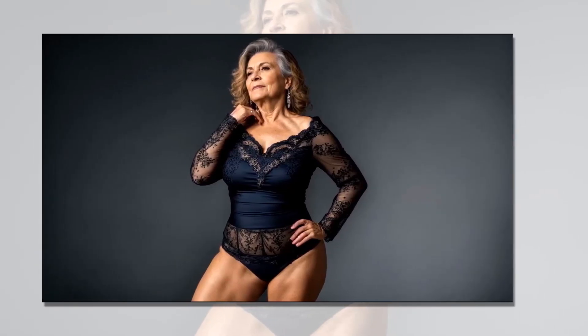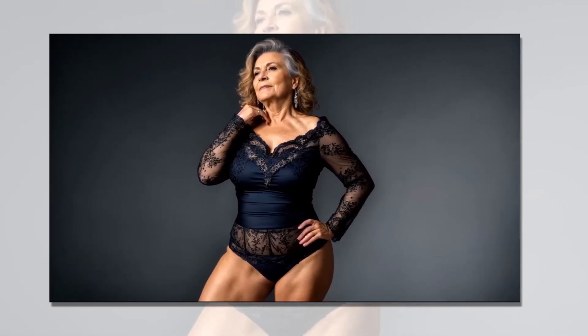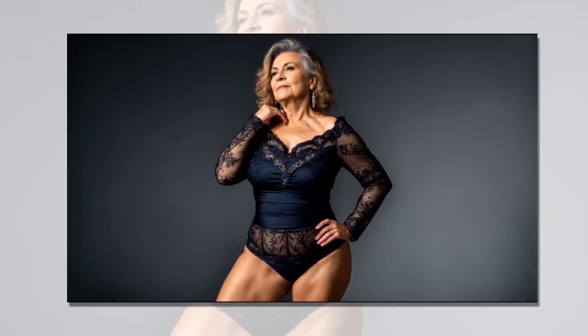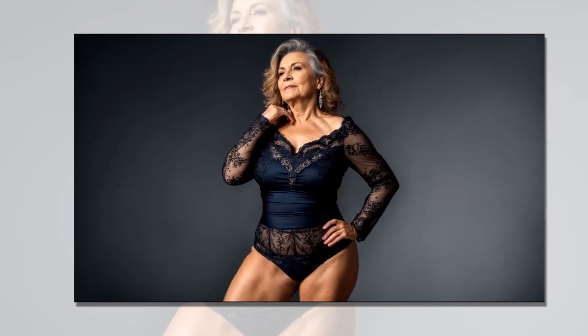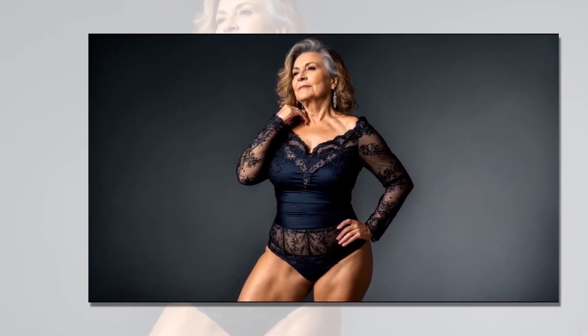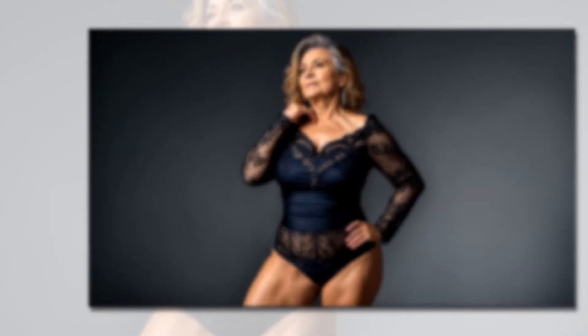Statement coat and midi skirt: Make a statement with a chic coat paired with a midi skirt. Choose a statement coat in a bold color or print and layer it over a simple blouse or sweater. Pair it with a midi skirt in a complementary color for a sophisticated ensemble.